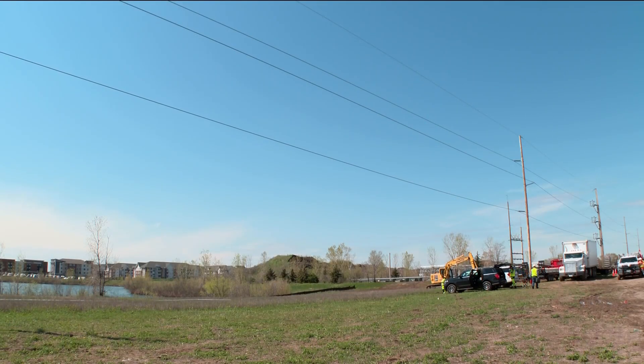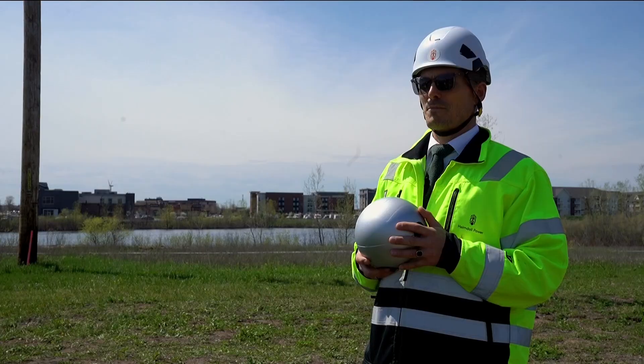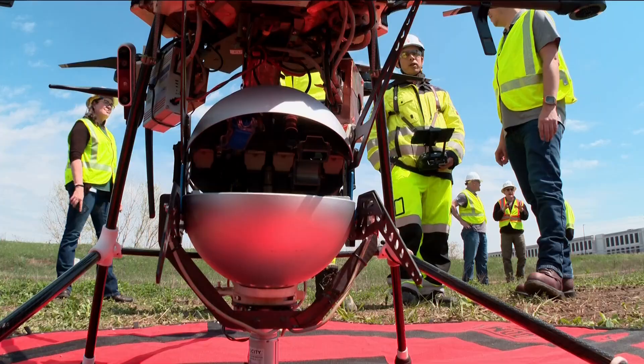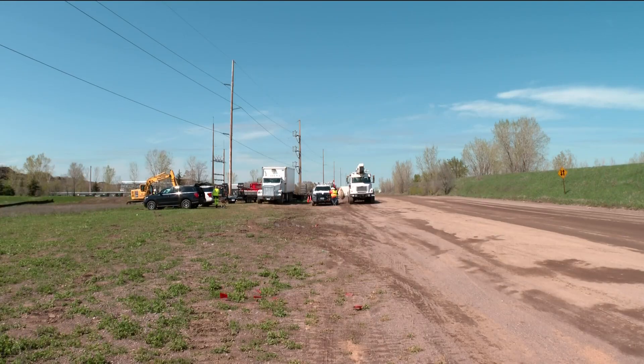When it comes to power grid efficiency, there's no magic bullet — but what about a magic ball? 'We call it a neuron.' Jorgen Festerville is the CEO of Heimdahl, the Norwegian company behind these neurons, which provide real-time info on the temperature and conditions of transmission lines.